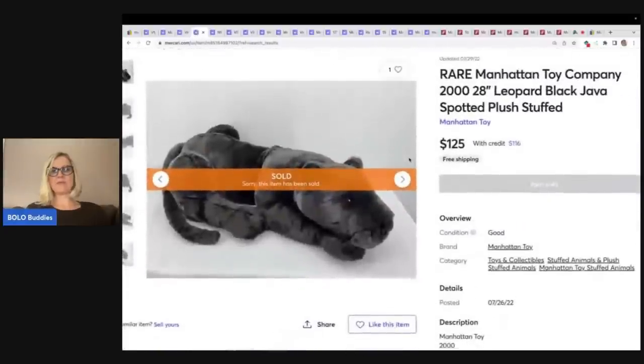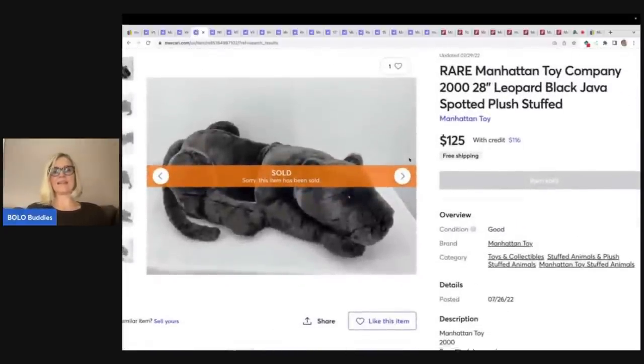This is a rare Manhattan Toy Company Black Leopard. Anything realistic that is larger — those are going to be a bolo in most cases. Definitely be on the lookout for these realistic-looking plush. This one just happens to be Manhattan Toy Company, and it sold for $125 free shipping. Free shipping is going to hurt a little on a bigger item like this, but a very cool bolo.